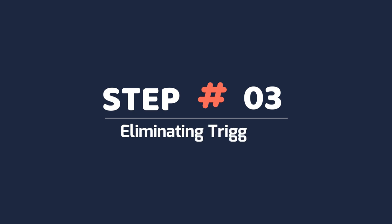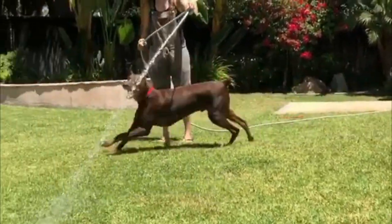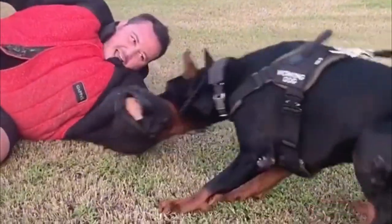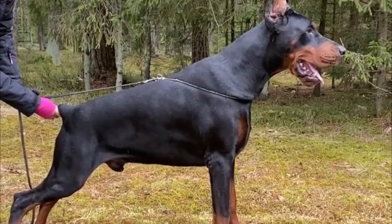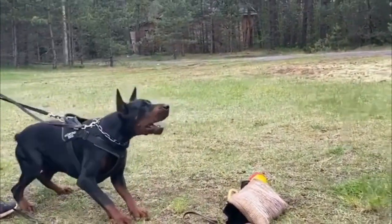Step 3: Eliminating Triggers. Some things are more likely to initiate power struggles with your Doberman. Feed it only in its crate, and avoid feeding your dog or giving it toys around other dogs. Doing otherwise can initiate fights and power struggles. Dobermans are especially interested in food, so avoid giving your dog food when it's behaving in a domineering way.